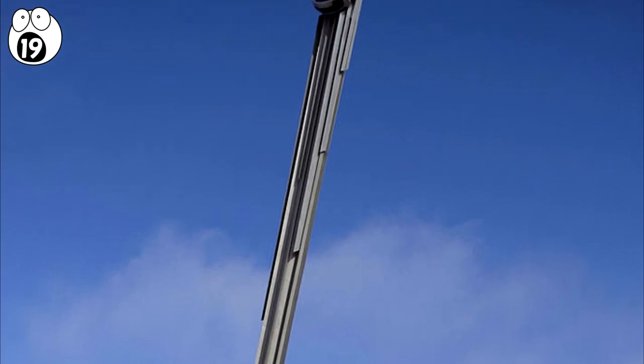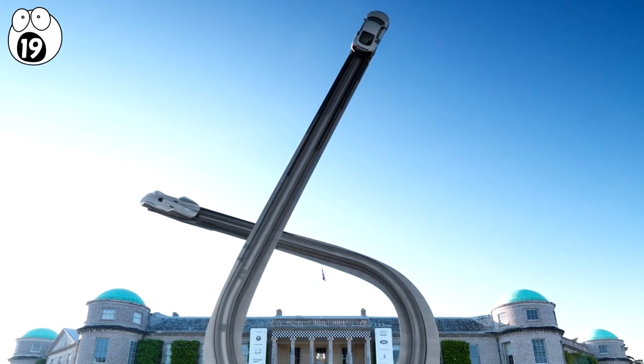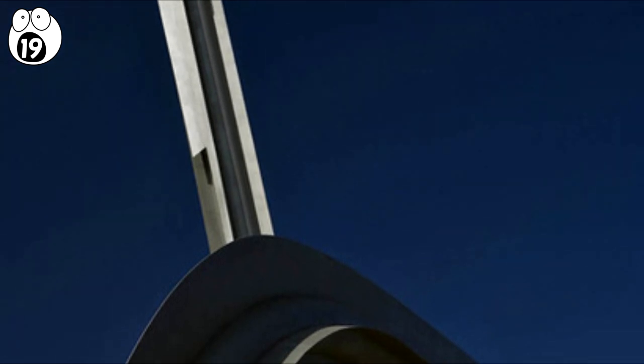Number 19: Audi Centenary Sculpture. Located in West Sussex, England, this remarkable sculpture depicts two Audi vehicles racing into the sky.